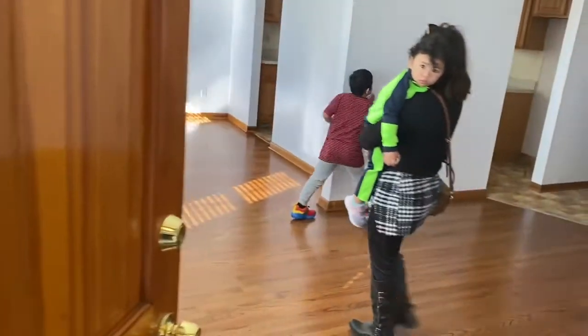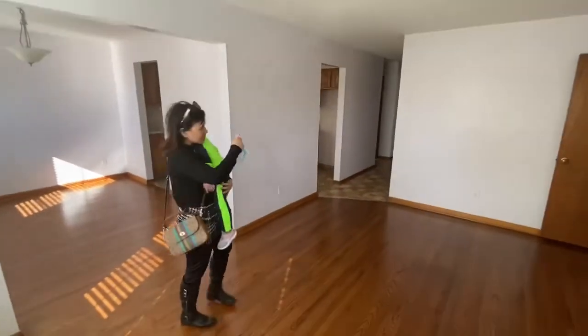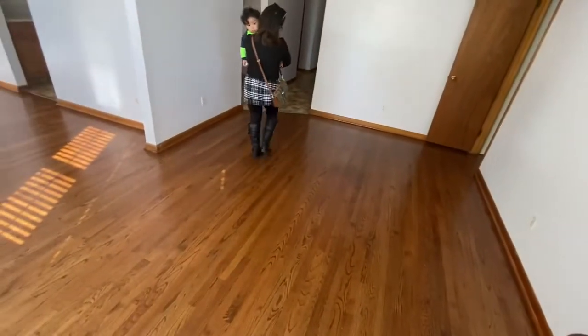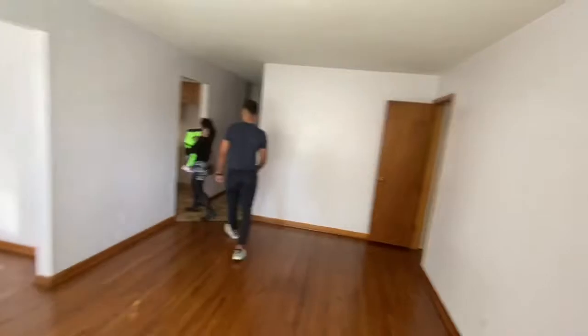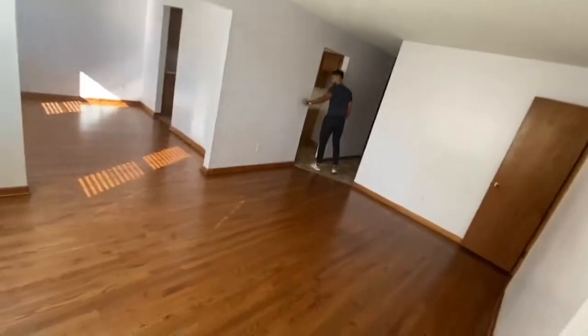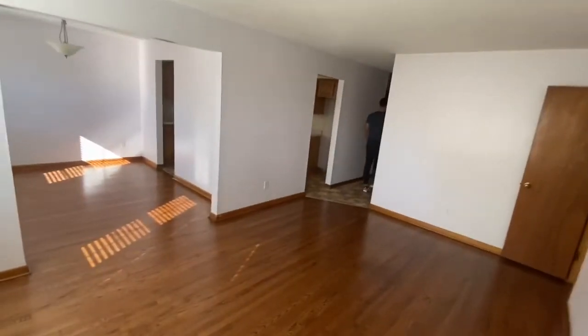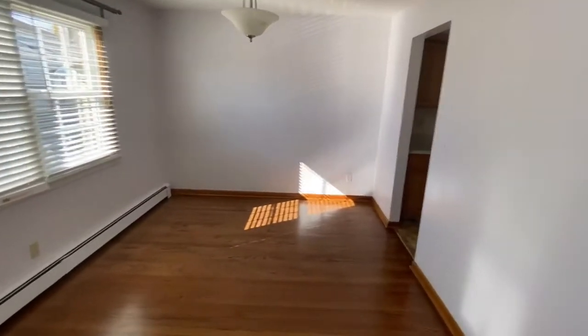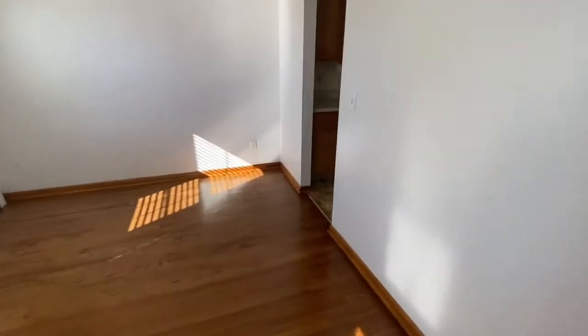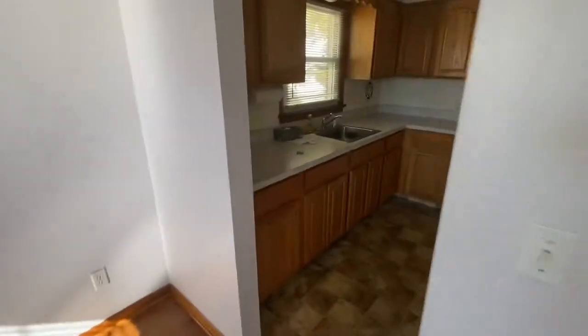It's very spacious. The dining — this is the living room right here, dining area. And then how many beds? Three bedrooms — so this is the living room house.